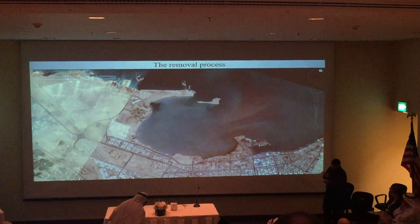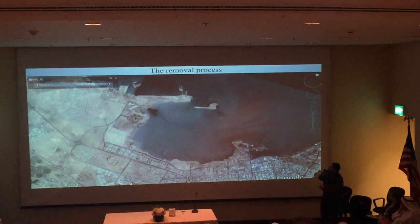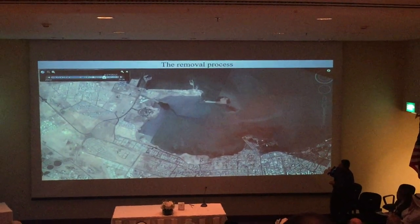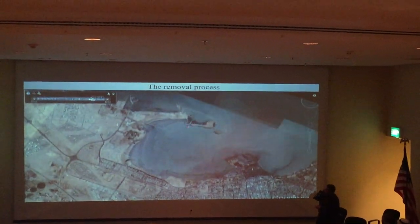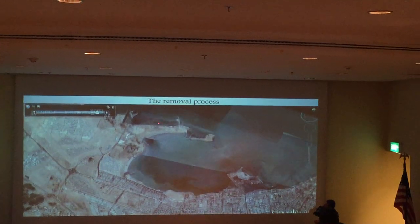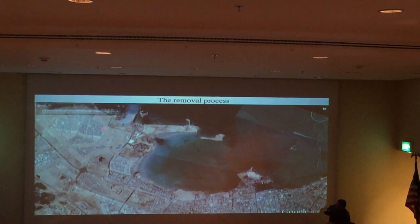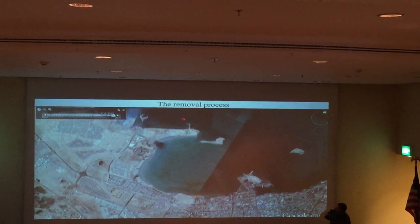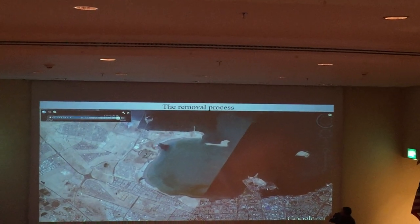The removal process began, and you can see in the animation — I got this from Google Earth — as this area here starts being removed, silt and sediment appear and the currents start changing. This is from 2011 down to 2015 from Google Earth. You can see this area is being removed and things start to change here dramatically.